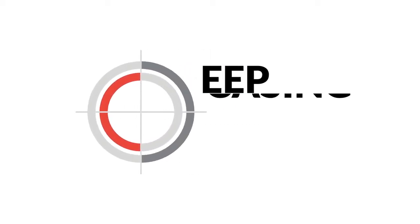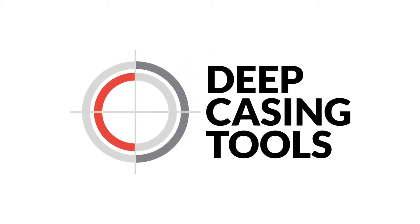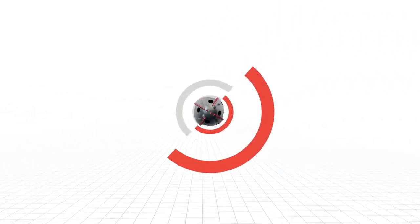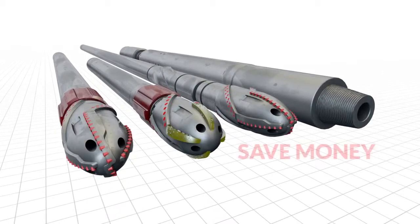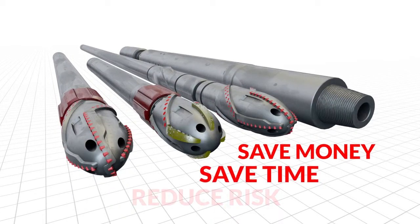For over a decade, Deep Casing Tools has been challenging the conventions of target depth technology and helping oil and gas companies to drill more successful wells. Our unique range of innovative downhole solutions is expertly engineered to save money, save time and reduce risk.